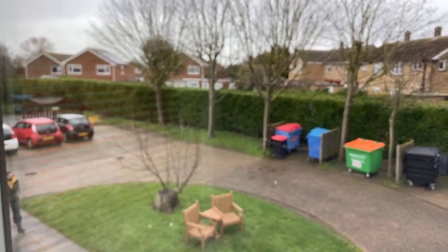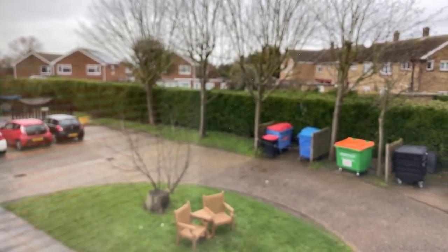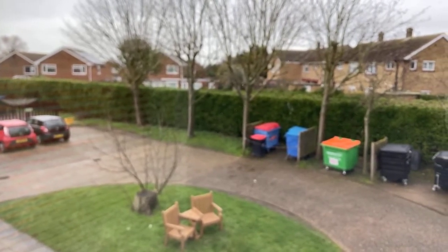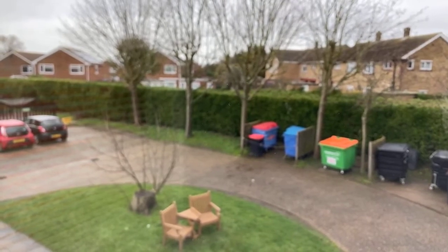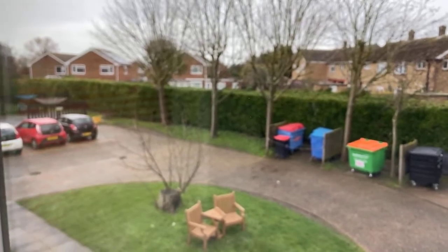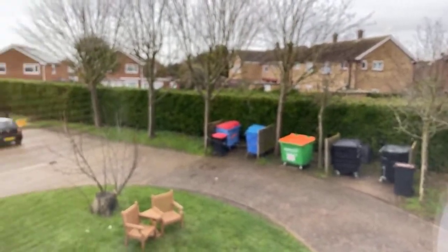So £112,500 currently on the market at the moment. This particular property has a surrender and re-grant on the lease, so every time it's sold there's a new lease that comes with it. If you're interested, we can obviously tell you more about that if you call and arrange to view.